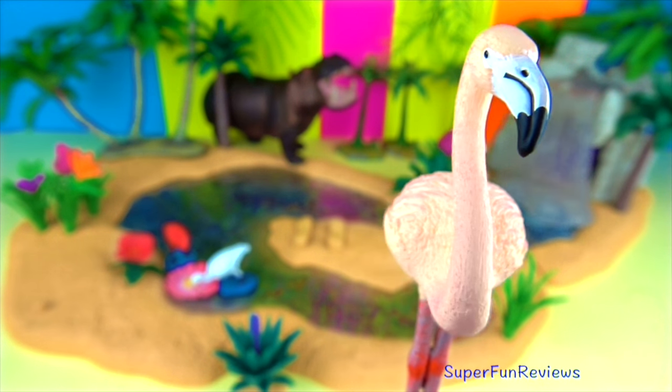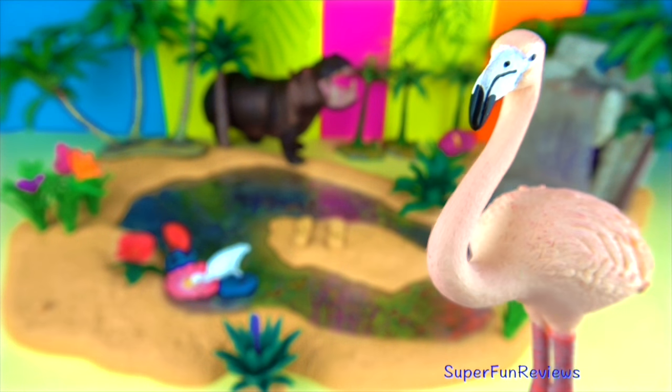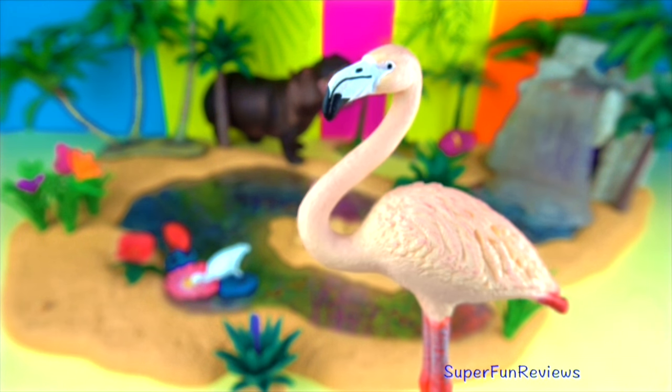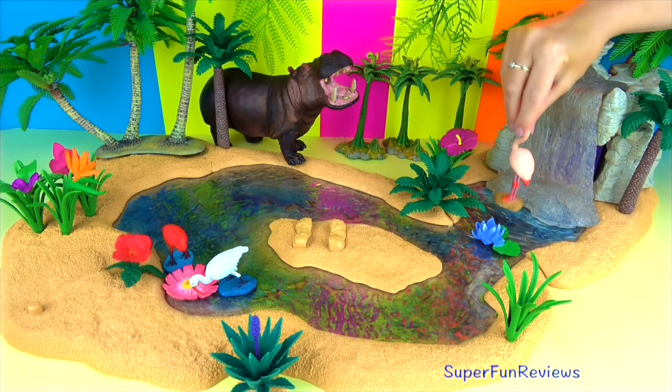Flamingos make nests from mud. They usually lay only one egg. Both parents take care of the egg, which hatches after 30 days. Baby flamingos stay in the nest for a few weeks before gathering with other young flamingos. They don't have a curved bill — it becomes curved after a few months.